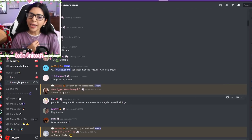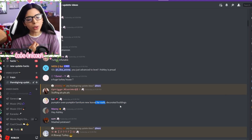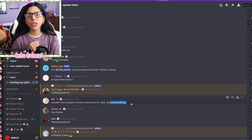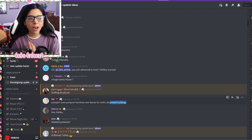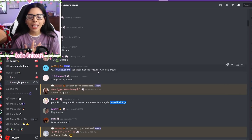And then also some pumpkin items — like a pumpkin oven, pumpkin furniture, new leaves for roofs, and some decorated buildings. They should definitely decorate spawn and things like that. A pumpkin oven or a pumpkin pot would be super cute. Just some little tiny items.